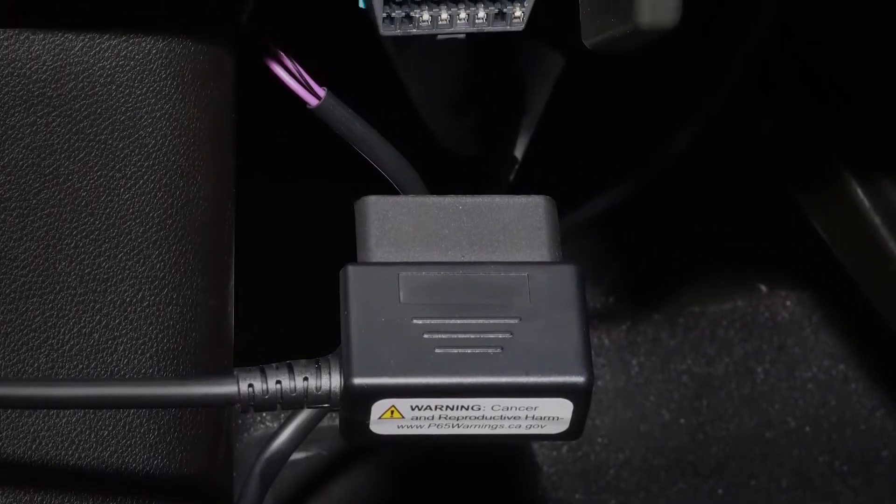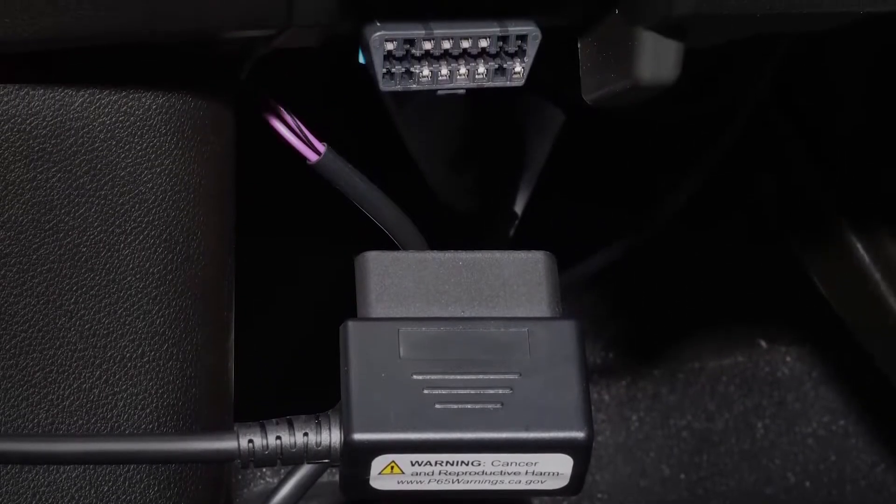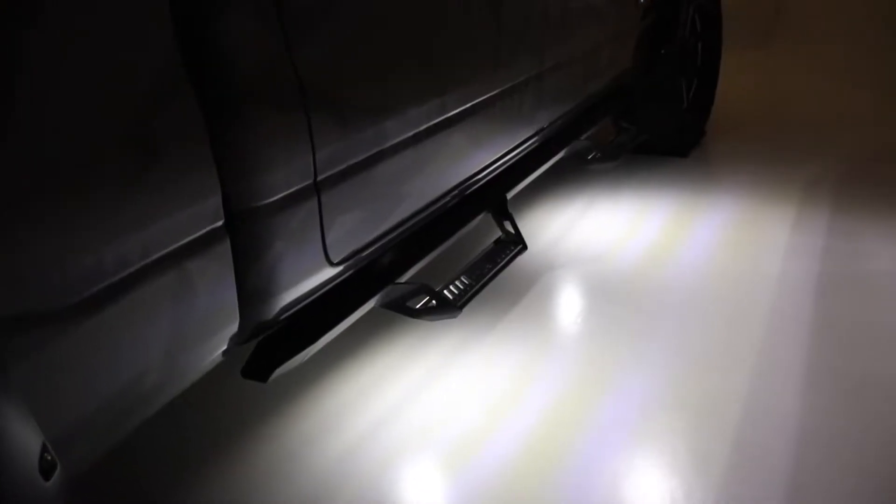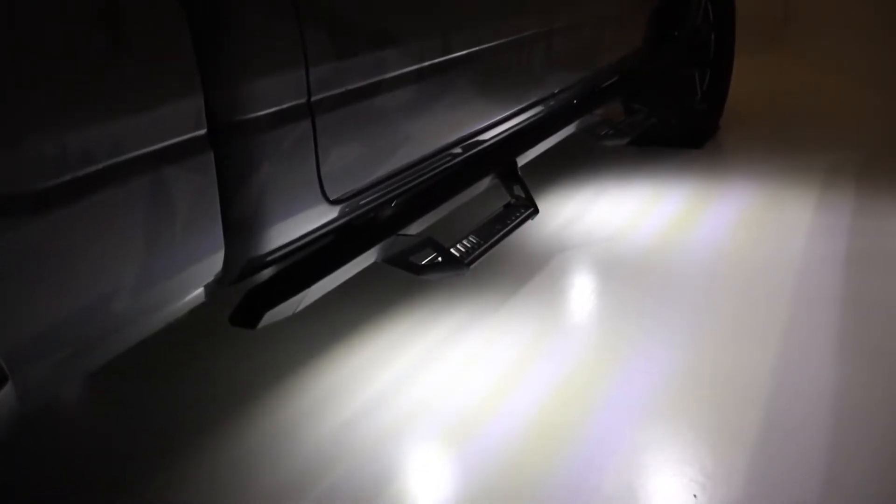The Night FX Guide Lights from Lund are an easy plug and play piece that you can attach anywhere on your truck. Simply plug into the OBD2 port and you're done.